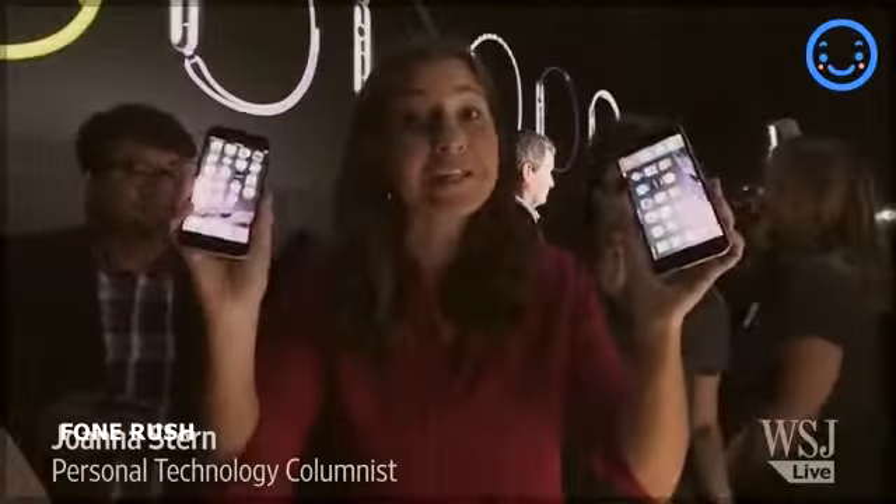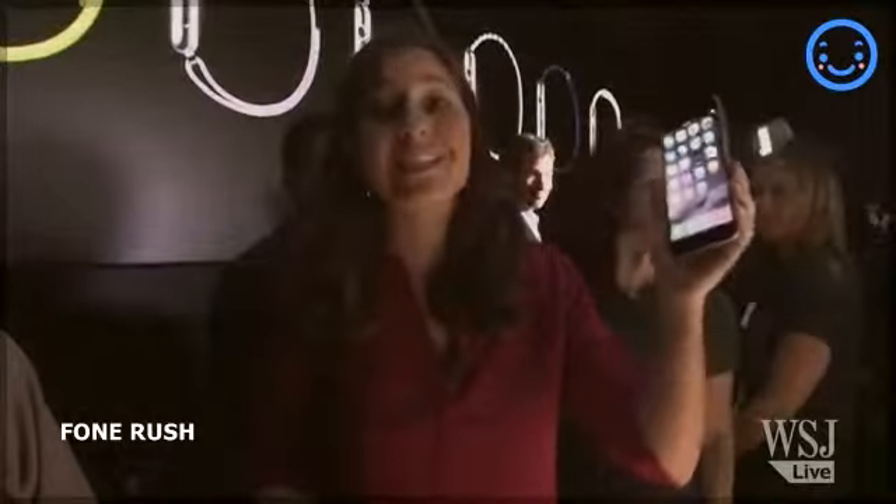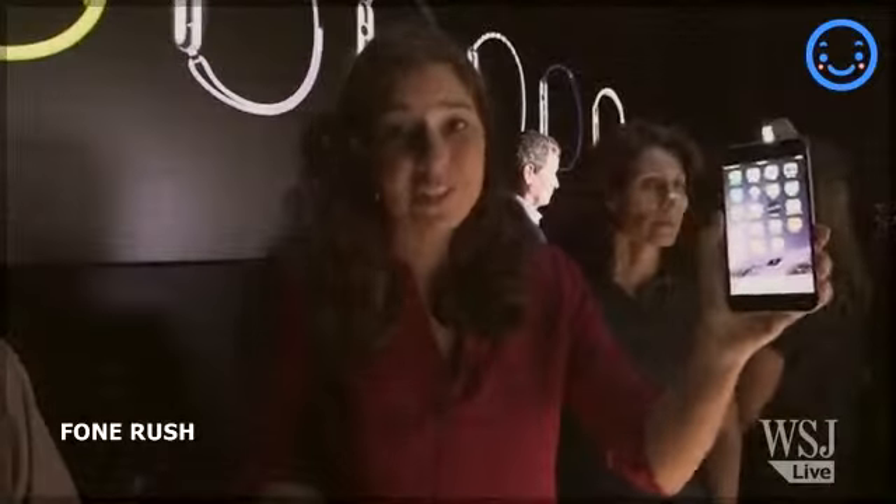I'm really sorry to insult you, but your iPhone is starting to look a little bit small, at least in comparison to these. This is the iPhone 6 with a 4.7 inch display, and this is the iPhone 6 Plus with a 5.5 inch display.